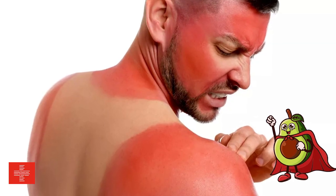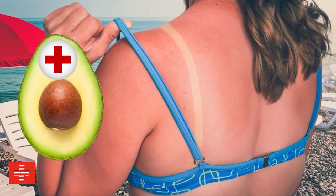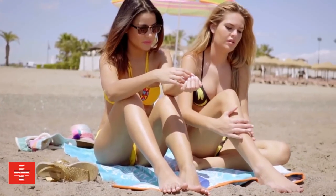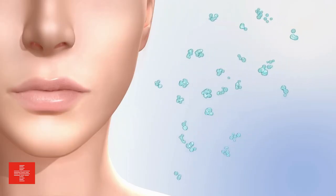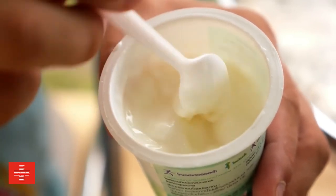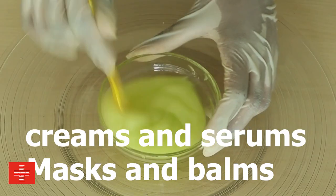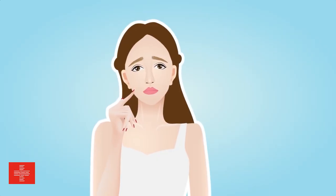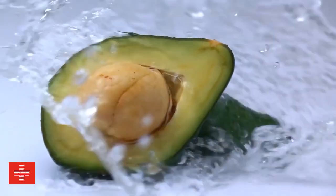Sunburned skin? Avocado oil to the rescue. The soothing and hydrating properties of avocado oil can provide relief and aid in the healing process of sunburned skin. It helps to reduce inflammation, alleviate redness, and restore moisture, promoting faster recovery and minimizing discomfort. Avocado oil is not only beneficial on its own, but also as an ingredient in skincare formulations. Many skincare products harness the power of avocado oil to provide targeted relief and nourishment for specific skin conditions — from creams and serums to masks and balms. So, if you're seeking natural remedies for dryness, inflammation, acne, or sunburn, avocado oil holds incredible healing power.